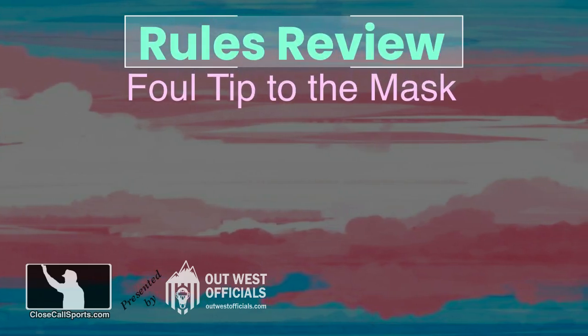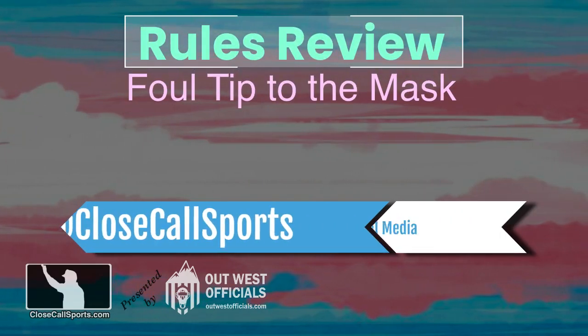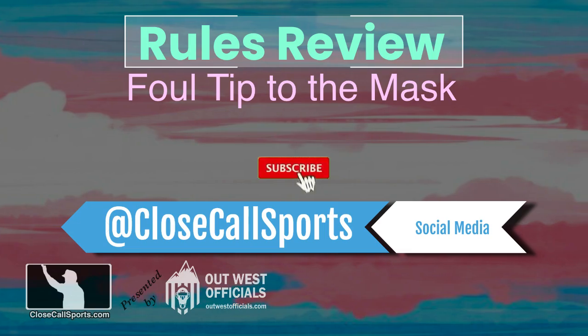Thanks for sending this question in. Visit us online at CloseCallSports.com, Twitter and Facebook at Close Call Sports. Subscribe here and we'll see you on the site.